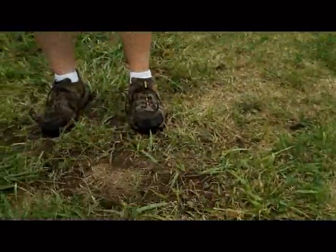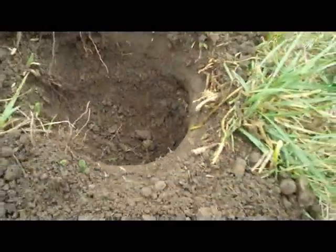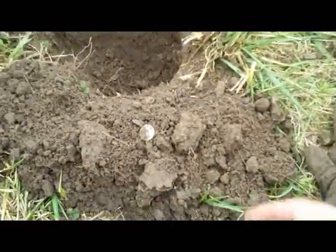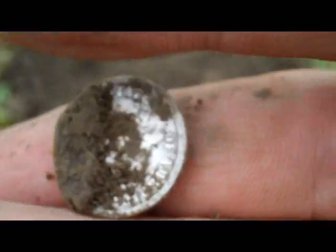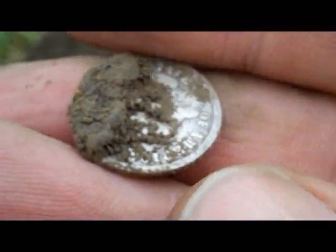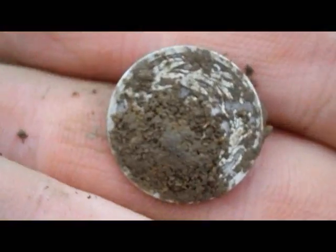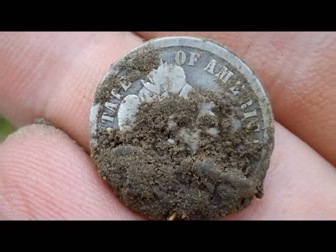Alright diggers, I'm back and I'm here with Tony Twocent. He's standing where I found the merc, and I came over here and got a real deep signal about seven inches. It's kind of like a wheat penny - it's a barber dime. It looks like it's in really good condition so I am not going to rub it or wipe it in any way. I'll have to clean it up and get back with you to see what year it is.